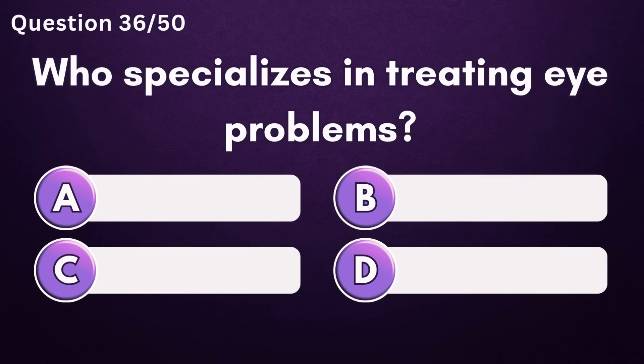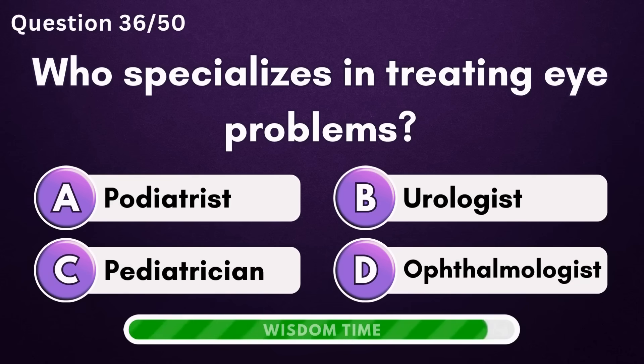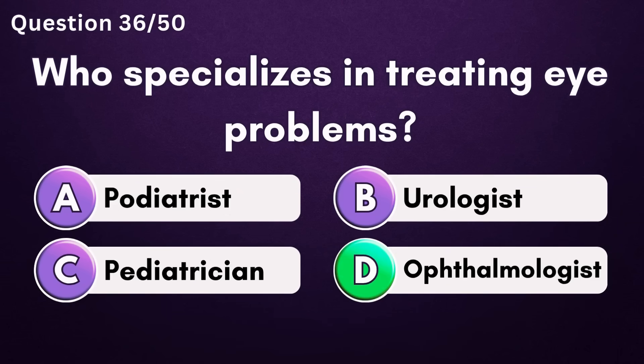Who specializes in treating eye problems? Answer D: ophthalmologist.